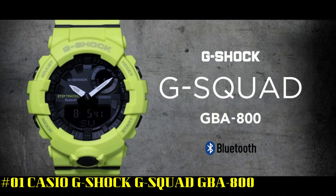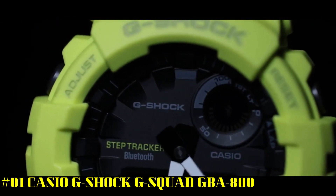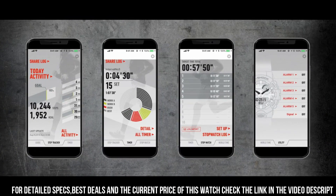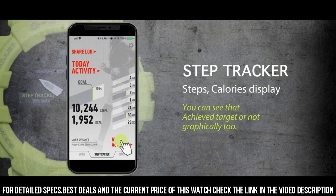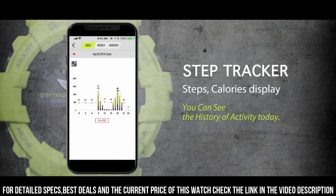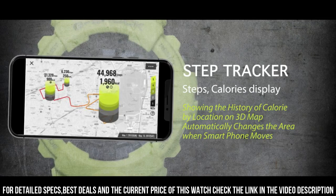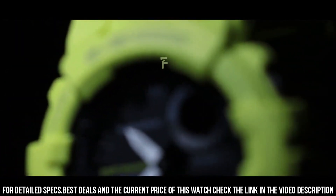Number 1: Casio G-Shock G-Squad GBA-800. Display type: analog-digital. Case diameter: 48.6 millimeters. Case thickness: 15.5 millimeters. Band color: multi-color. Item weight: 2.15 ounces. I love the color, but you need to know that the real color is a little bit less bright than in the picture. The watch works great. I'm still learning how to use all the functions. The app is awesome — better than expected.